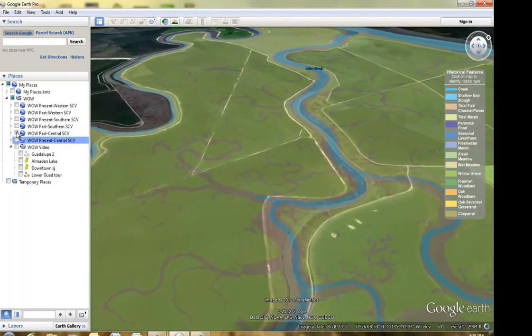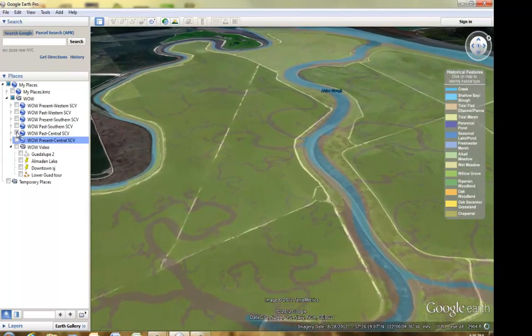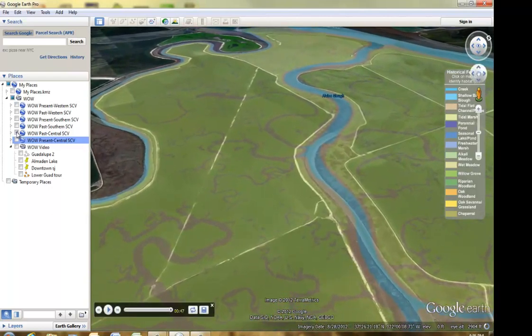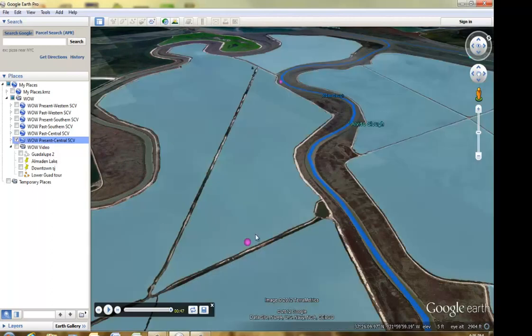The marshes were diked in the 1900s for salt evaporator ponds. Many of these ponds are now being restored to tidal marshes. The pink dot will show you the view from the salt ponds taken from a kite.